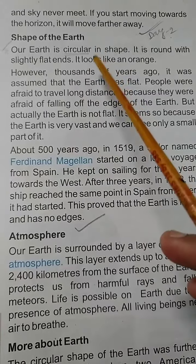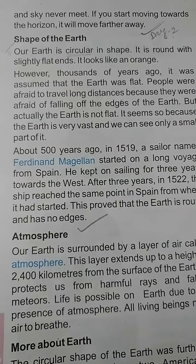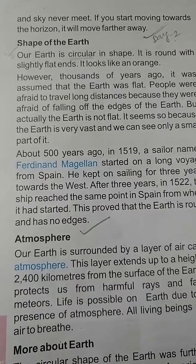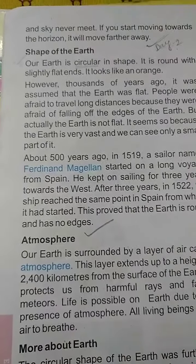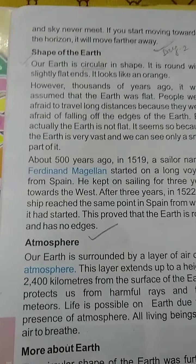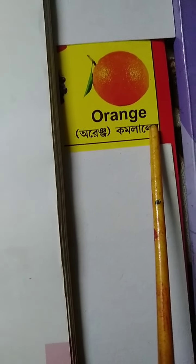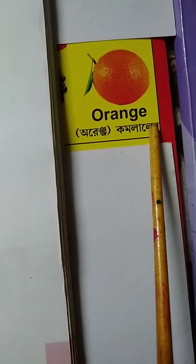It looks like an orange. Students, you have all seen an orange. Just like that, our world looks like an orange. Here you see a picture of an orange — our world looks like that.